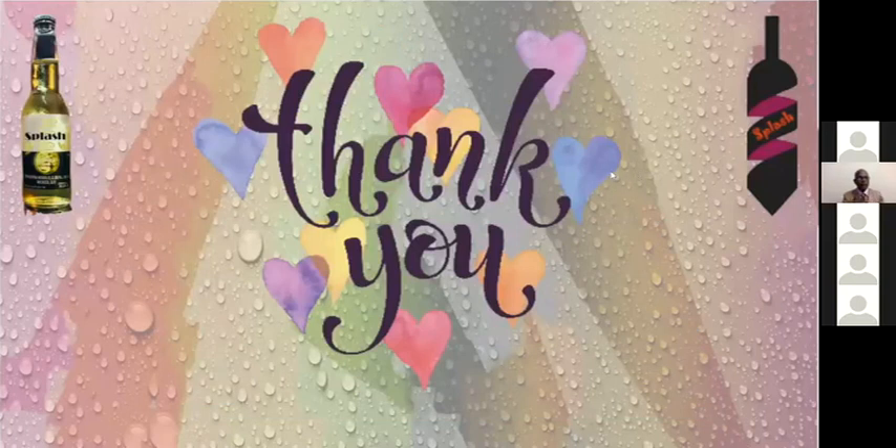The instructor asked about the Splash bottle — whether it was somebody's brand or was made by the team. The team confirmed that the bottle design on the right-hand side was made by them, and it is their logo. The instructor responded positively, saying 'Lovely.'